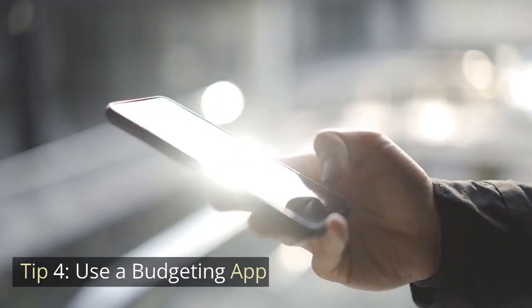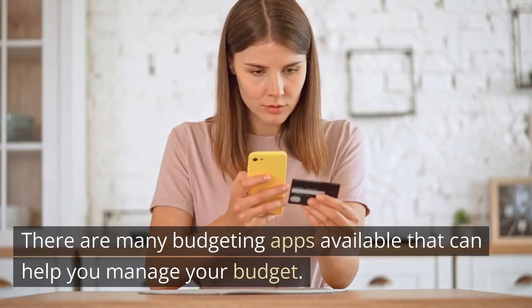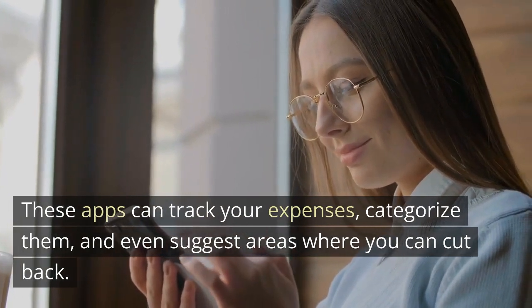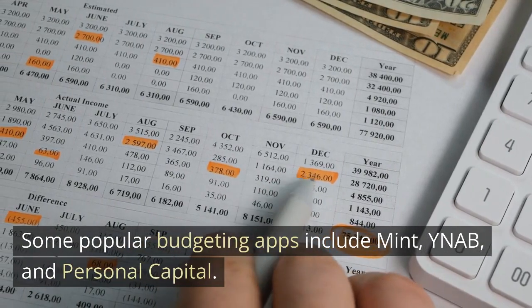Tip 4: Use a Budgeting App. There are many budgeting apps available that can help you manage your budget. These apps can track your expenses, categorize them, and even suggest areas where you can cut back. Some popular budgeting apps include Mint, YNAB, and Personal Capital.